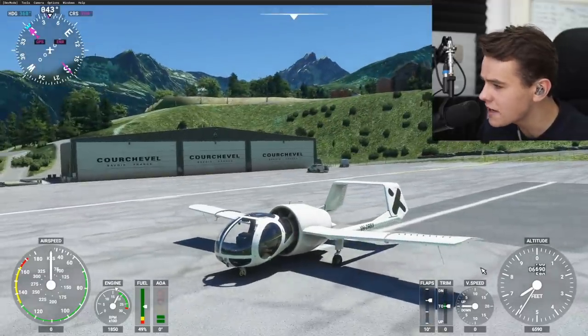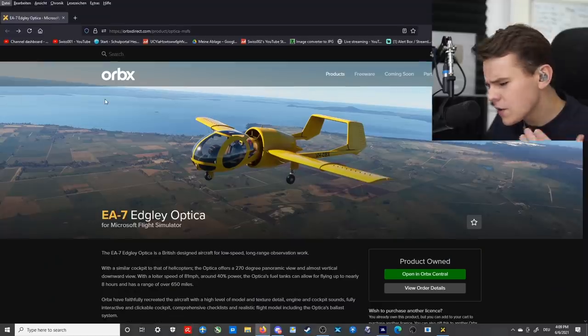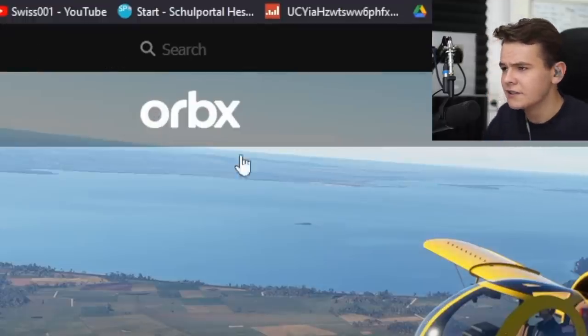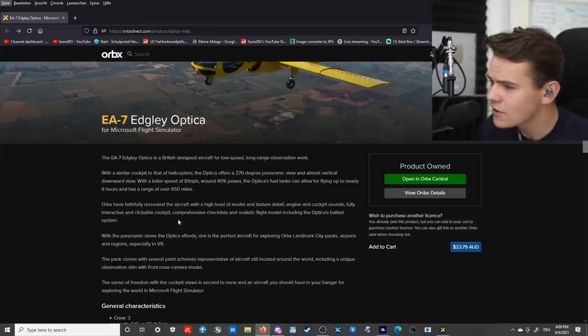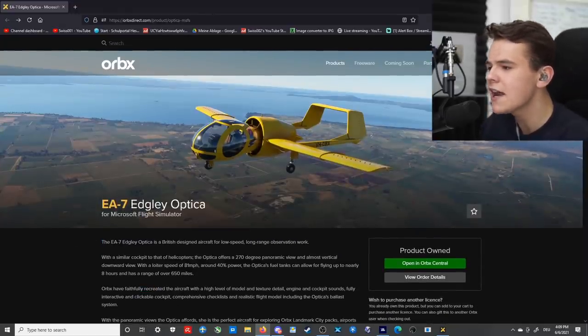We have got this very new release from a company called Orbex. Now, this is definitely some interesting news, since Orbex, which is an Australian designer, has only really been making scenery add-ons for the Flight Simulator. And this is now actually their first airplane.